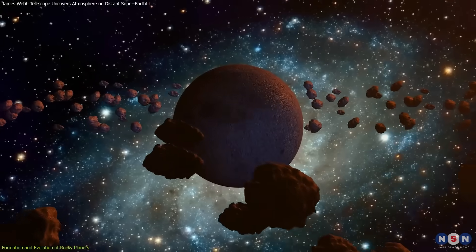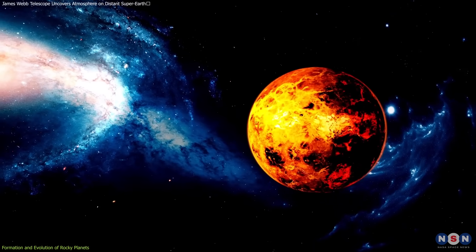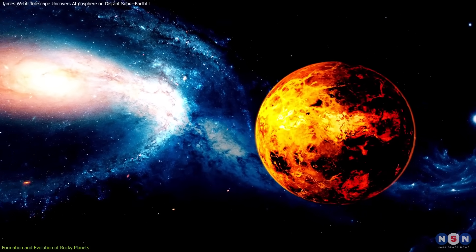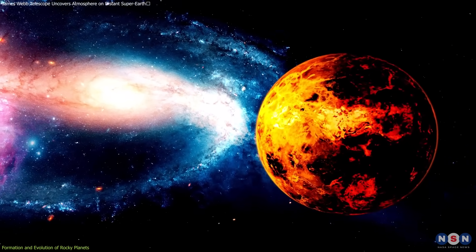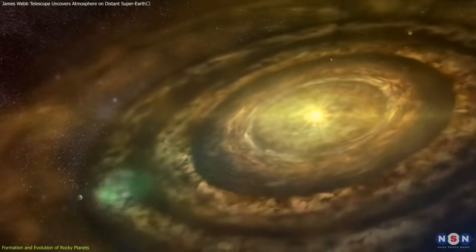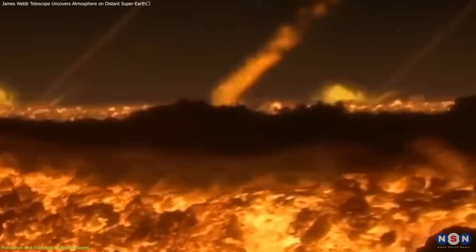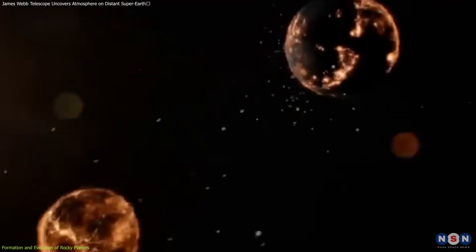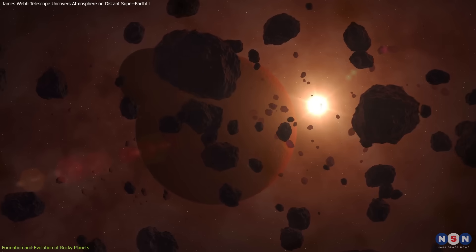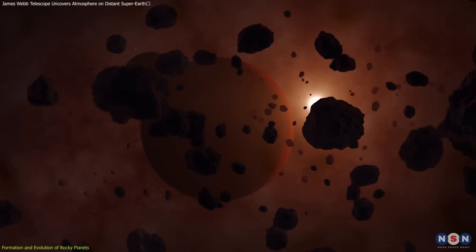Rocky planets, also known as terrestrial planets, begin their life as molten bodies formed from the accretion of dust and rock in the protoplanetary disk surrounding a young star. The early solar system was a violent place, with frequent collisions contributing to the planet's growth and early development. As these bodies cool over time, they solidify into dense, rocky worlds with a core, mantle, and crust.